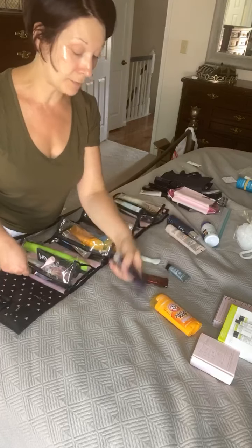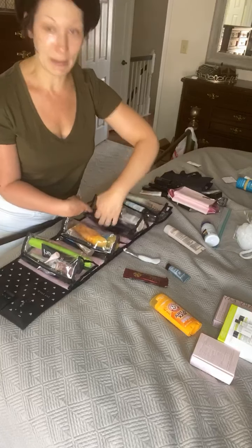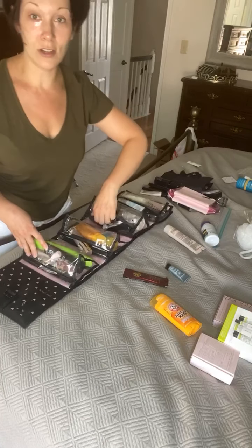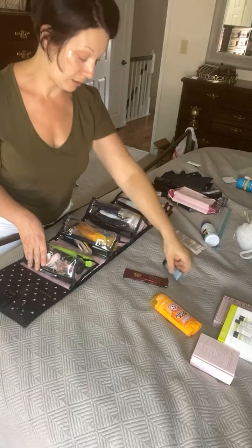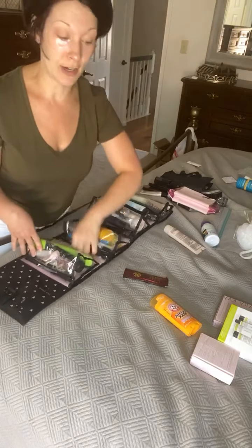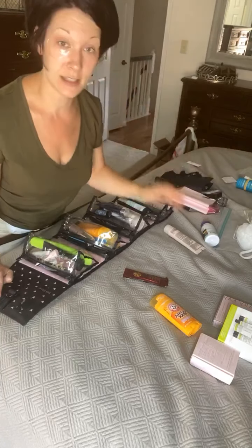I'm also gonna pack my travel size shampoo and conditioner because the girls texted me saying they need more — which means they're overusing it because I packed them full-size bottles. I know who else has kids that put a huge pile of shampoo in their hands! I'm also bringing a hair straightener because my hair gets crazy at the beach — I just wear a hat, and if I take it off my hair stands straight up.